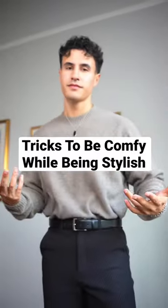Here's three tricks to be comfy while looking stylish. First, go for elevated joggers. For example, these resemble dress pants, but they are a lot more comfortable and have an adjustable drawstring.